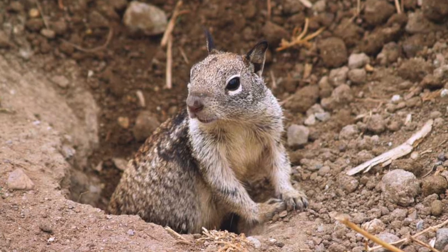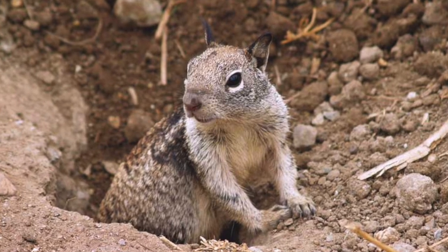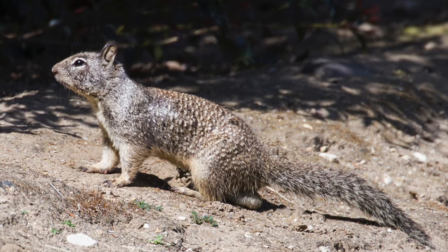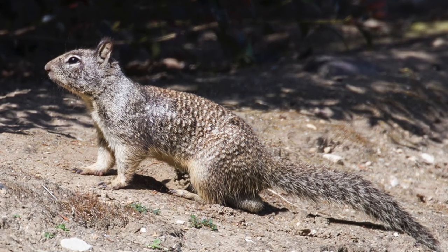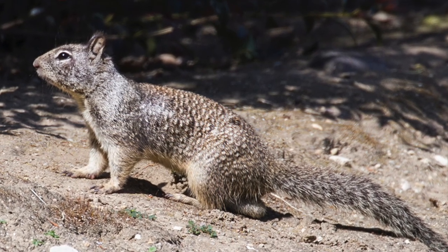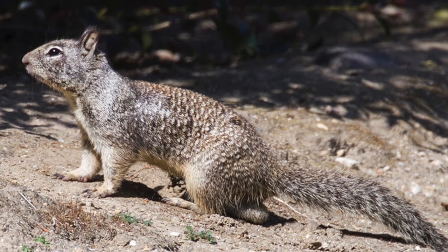It has a darker gray color that runs from its head down to the middle of its back. Its shoulders and the side of its head are a lighter gray. Their color also helps in camouflage and hiding from predators. The ground squirrel is about 18 inches long and has a white underside, a long bushy tail, and a white ring around their big black eyes.